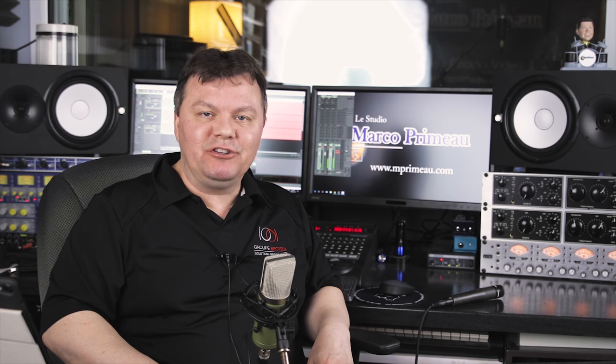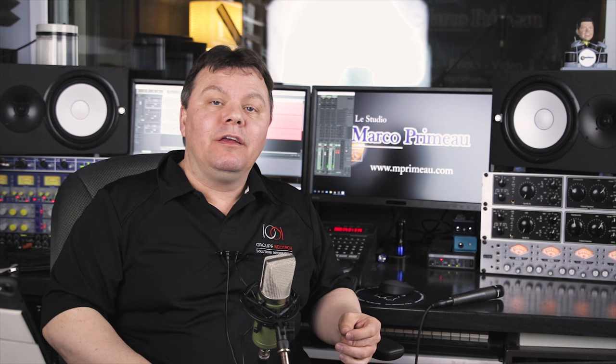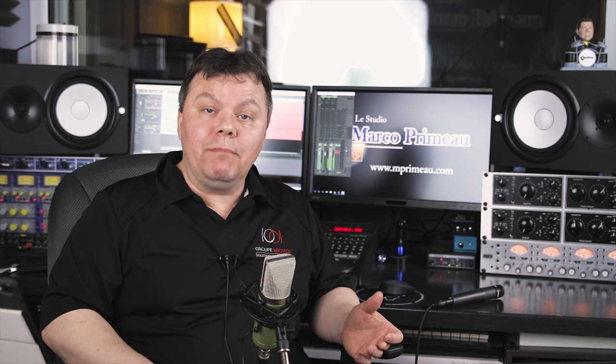Hi and welcome to Le Studio Marco Primo. If you're doing videos for YouTube or other reasons and you're wondering about audio and have no clue which kind of microphone you should buy, this video is for you.